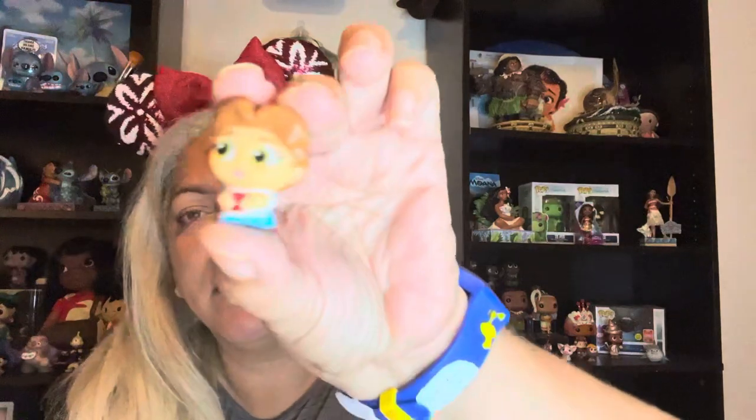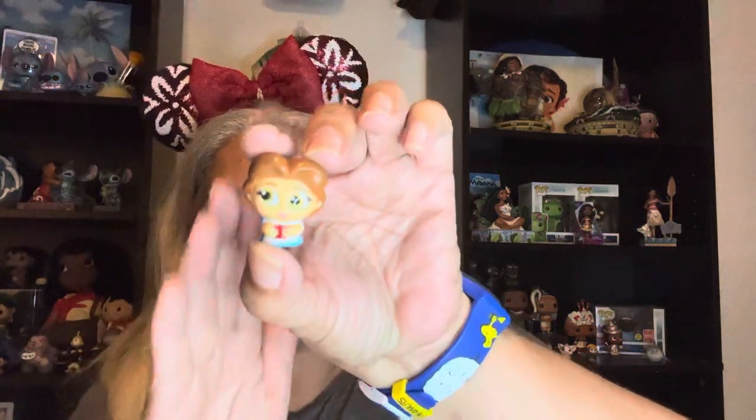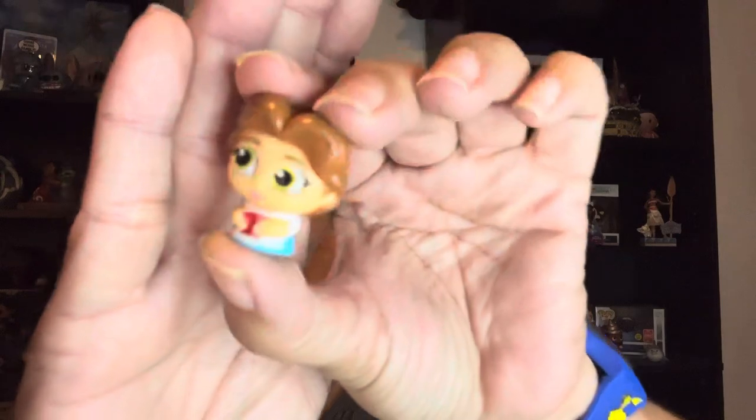Oh, Belle! This is Belle — she looks like she has a book in her hand, and her little bow in her hair. I've decided to collect these and display them not by series. I have them by movies, by characters — all my Cinderellas together.